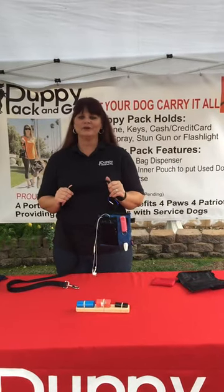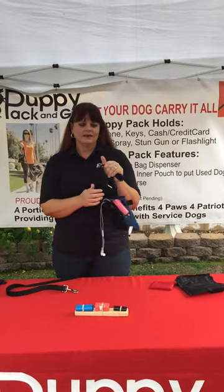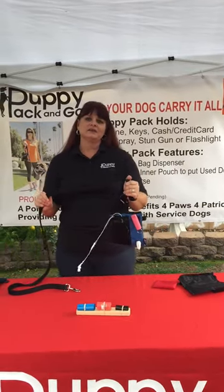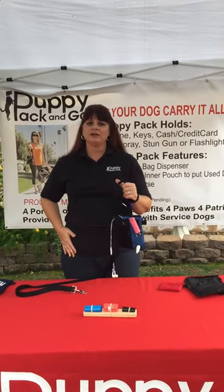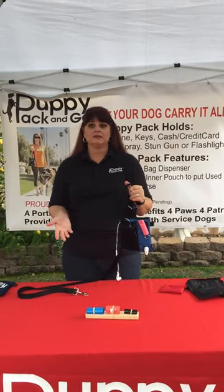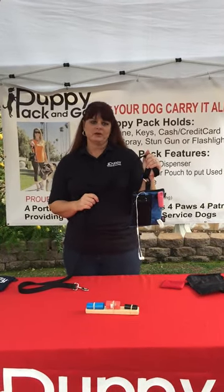Hi, I want to introduce you to a wonderful new pet product called Puppy Pack and Go. I've been walking my dog for a long time and get completely frustrated when I'd be ready to go out with her and I don't have any pockets to put my things that I need. Where's my cell phone going to go? My keys, pepper spray, the dog bags. That's why I invented this new product called Puppy Pack and Go.